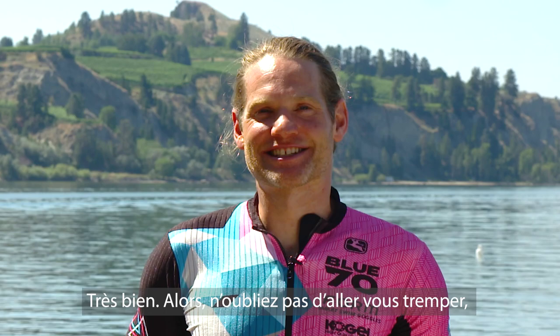So make sure you get in the water, get training, and we look forward to seeing you this year at Subaru Ironman Canada.